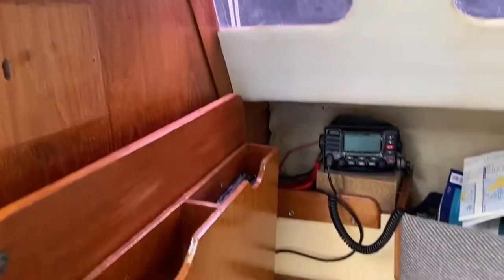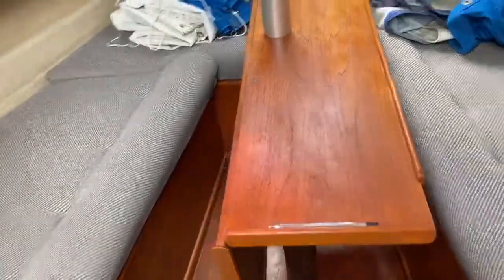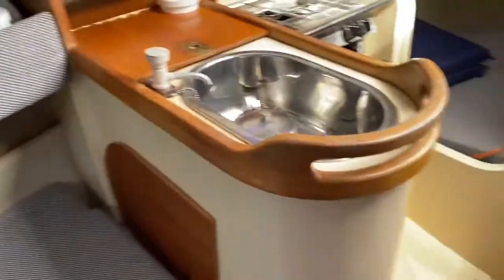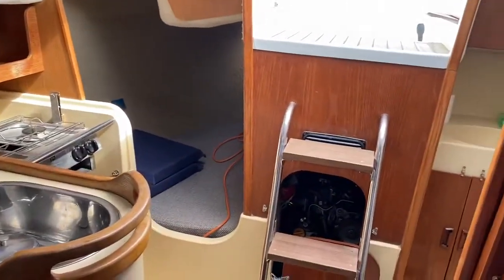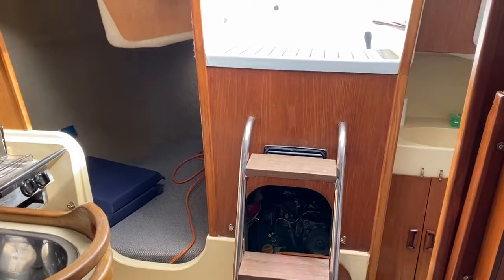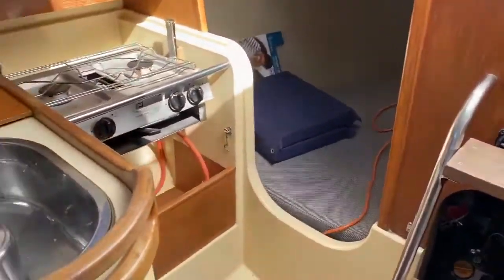There's a nice wood nav station area with the electric panel just there. Coming into the nice big saloon table, pointing you in the direction of the galley and the companionway steps. Looking out to the cockpit and back over towards the galley.